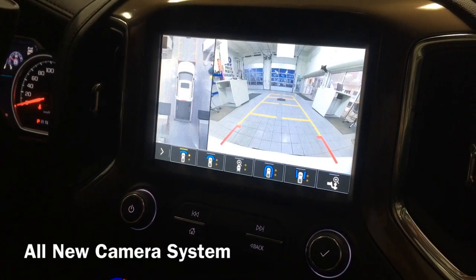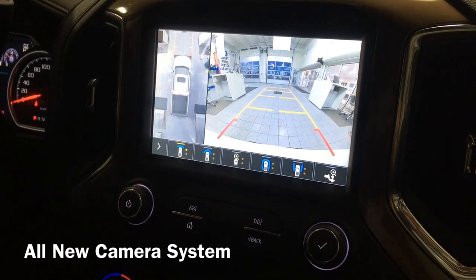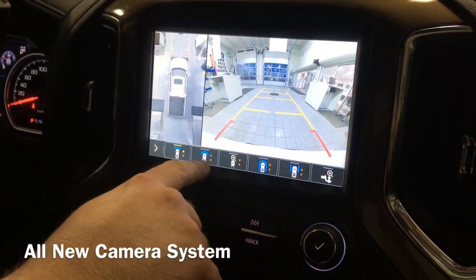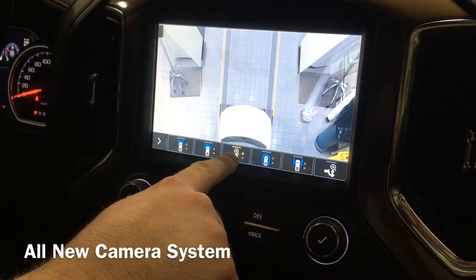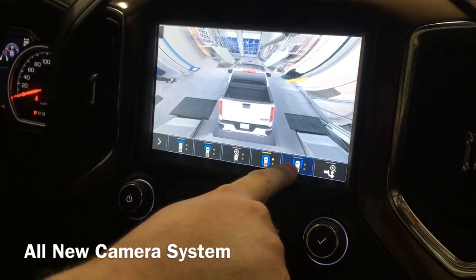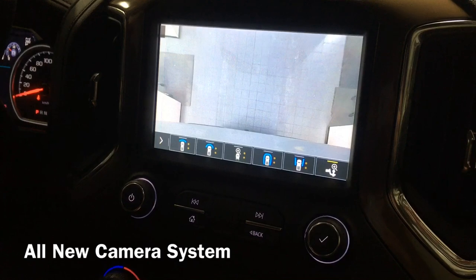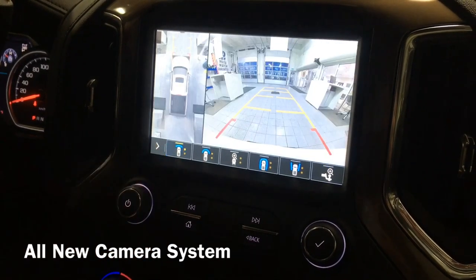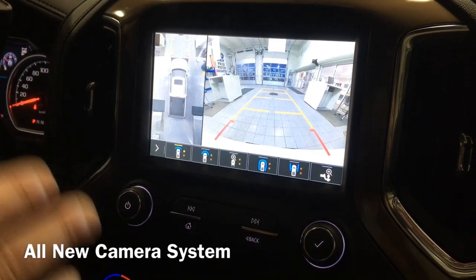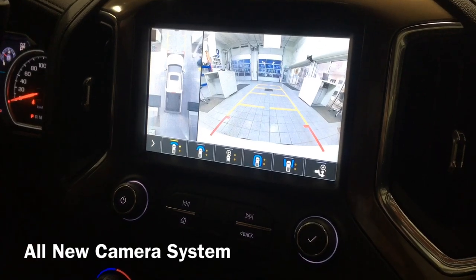The 2019 Chevy Silverado High Country has a new camera system with a bird's-eye view surround camera — cameras on the outside of the truck that show you completely around. You have a forward camera with a broader view, side cameras, and a hitch view. These are all great safety features for when you need to park, pull in somewhere, or keep an eye out for children and other vehicles, keeping your truck in one piece.